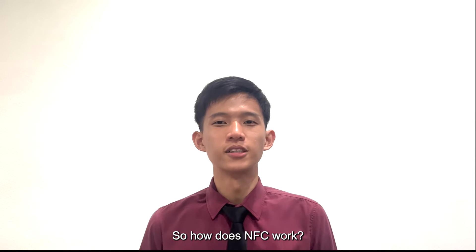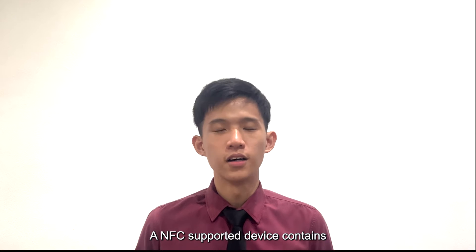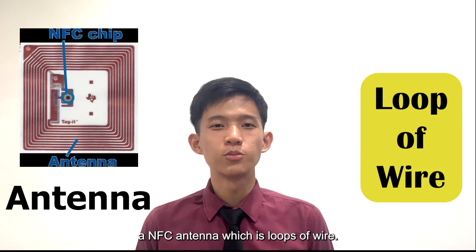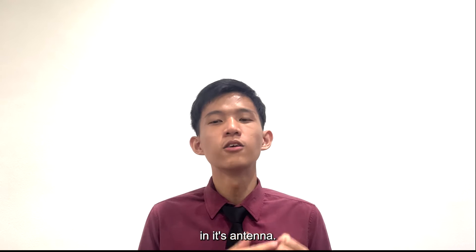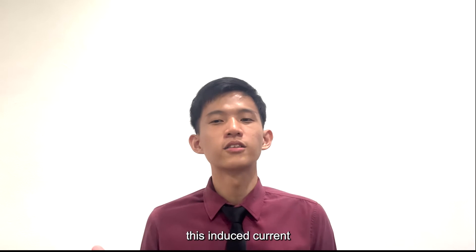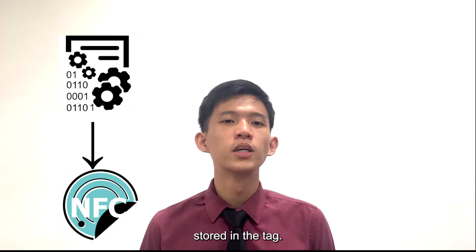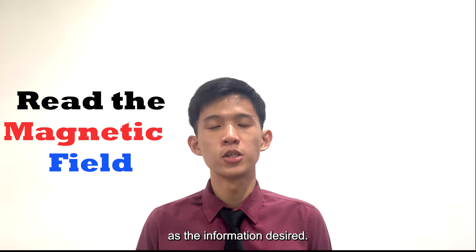So, how does NFC work? Unlike Bluetooth, NFC works through inductive coupling. An NFC-supported device contains an NFC antenna, which is loops of wire. The reader creates a magnetic field in its antenna with an alternating current. This magnetic field then induces a current in the NFC tag. This induced current also creates a magnetic field, which is determined by the data stored in the tag. Therefore, the reader can read the magnetic field as the information desired.